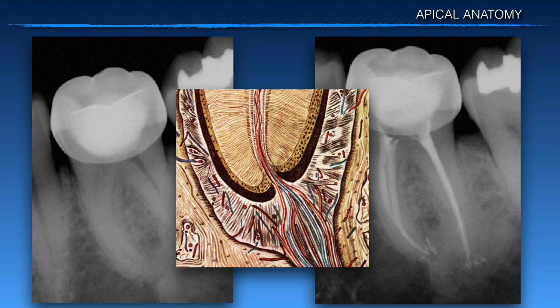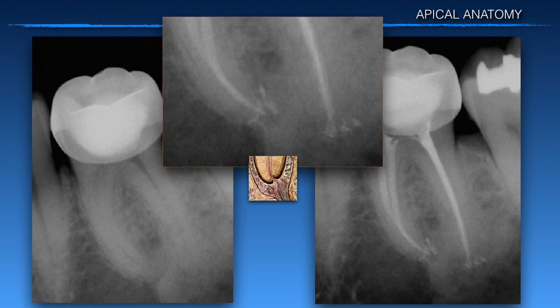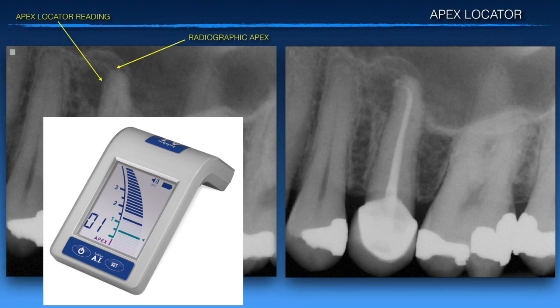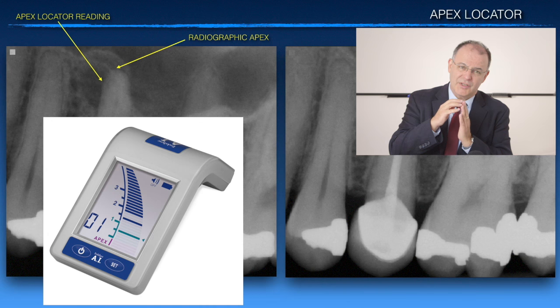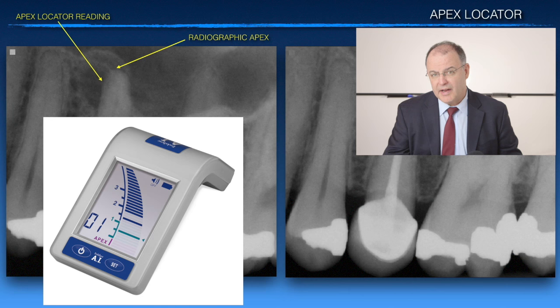The apex has a pretty complex anatomy, and sometimes it can be hard to determine in an apical delta where the foramen is going to be. When you look at an image like this, how are you going to determine where that main constriction is? Because this is where you're going to clean, shape, and fill — not short or long. Using a precision apex locator like the one you see on your screen will help you determine that constriction to a very high degree of accuracy, actually more accurate than an x-ray.